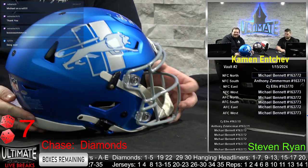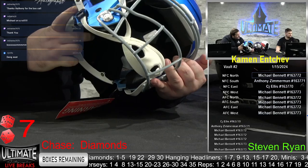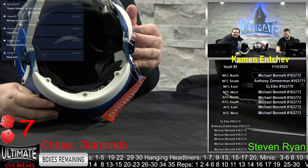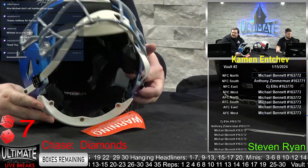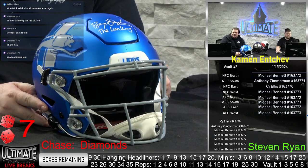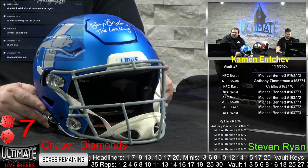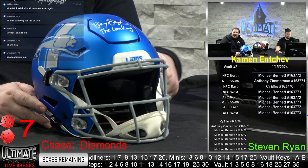What do you guys think? Do you guys like the Lion alternate? I do, because I'm in love with it, man. Look at this helmet. The Lion King speed flex. Nice, Michael. Don't call numbers ever again, says William. Nate says Michael on a roll. Thanks, Anthony, for the box call.